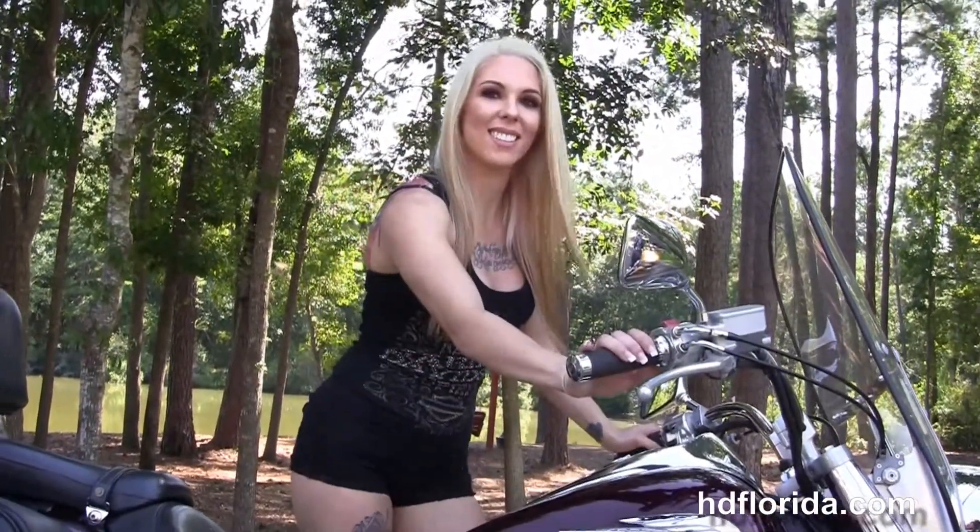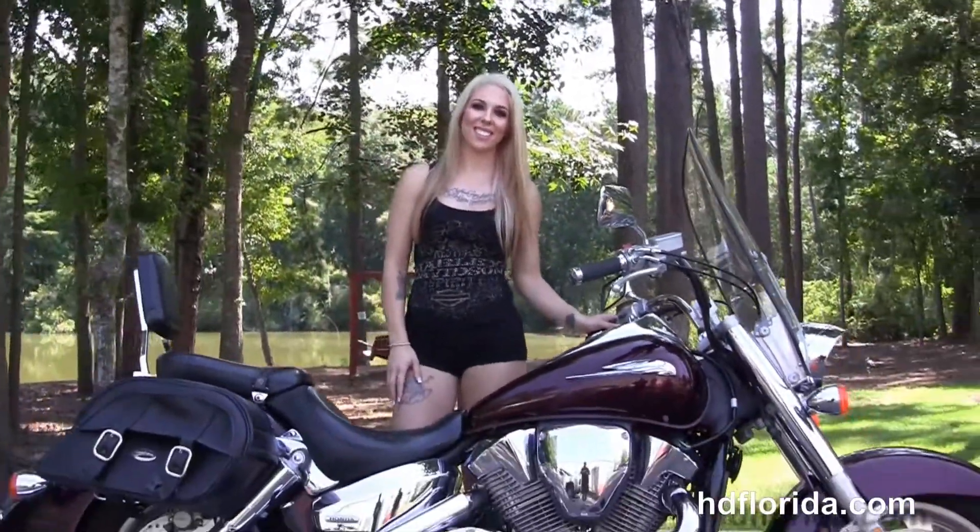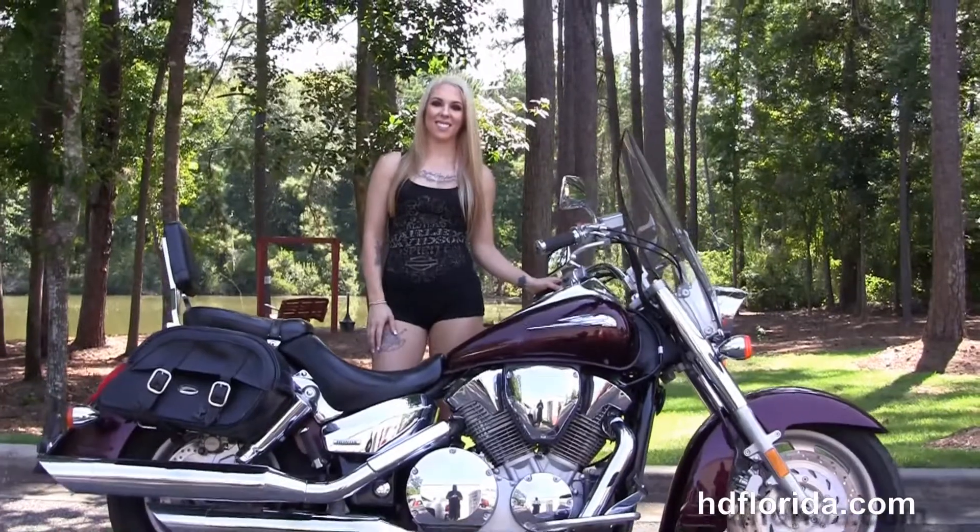Tyler is going to fire it up for us real quick. Here at the world famous Harley-Davidson of Florida, all our bikes are fully serviced and safety inspected.